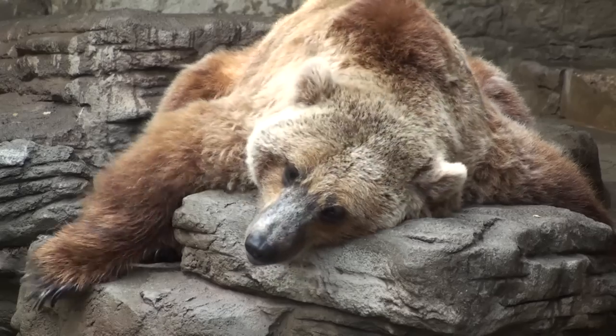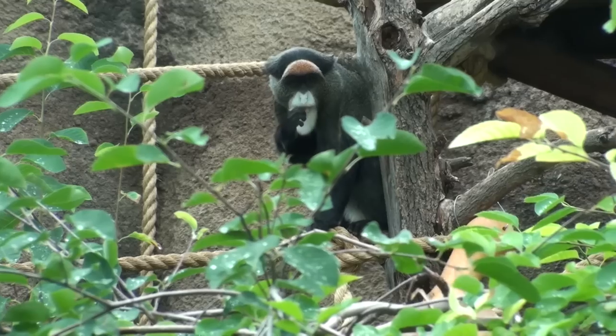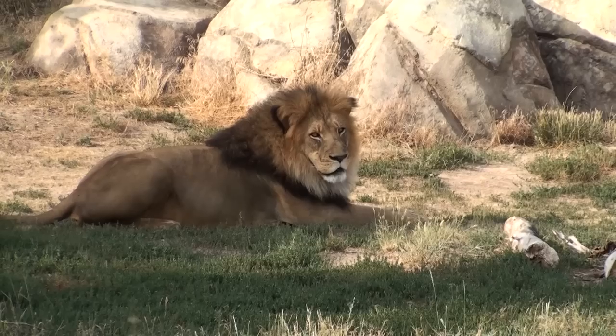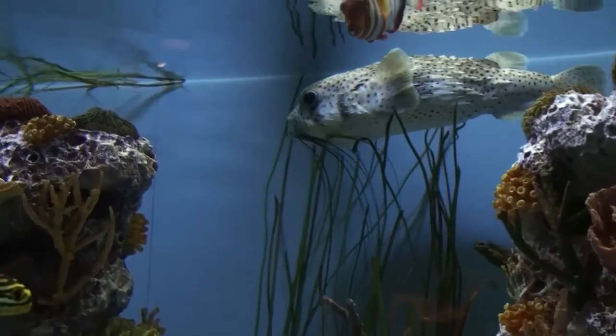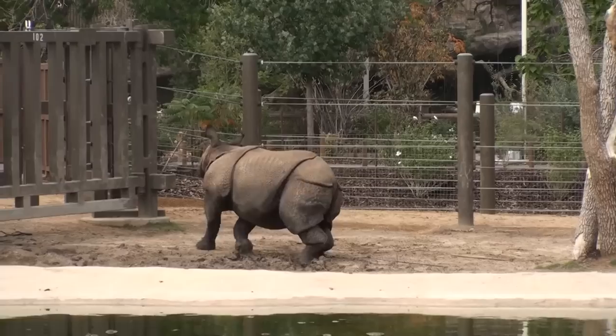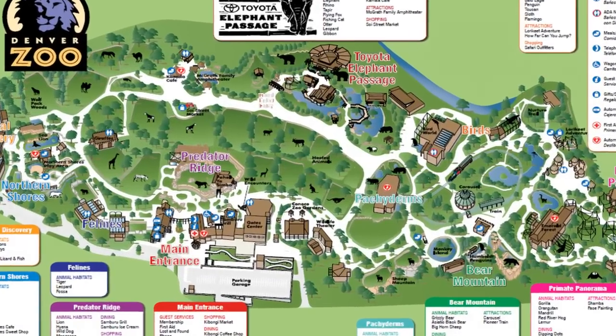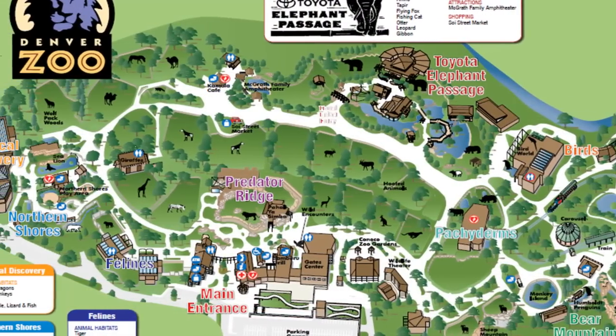Some of the exhibits you might visit include Primate Panorama, Bird World, Predator Ridge, Tropical Discovery, or Toyota Elephant Passage. Maps of the zoo can be downloaded ahead of time at the zoo website or picked up as you enter the zoo.